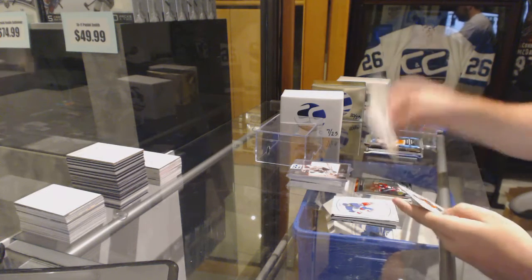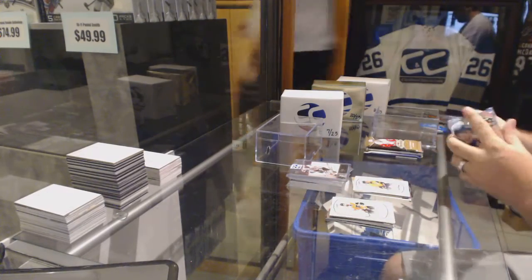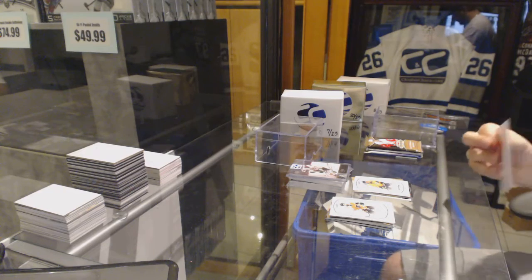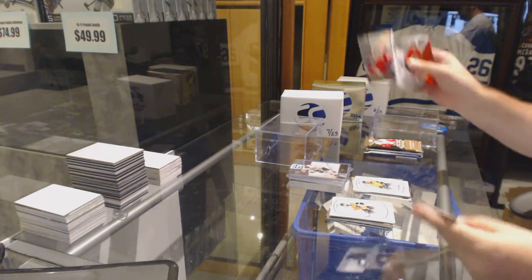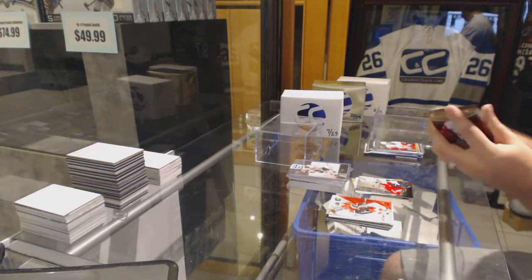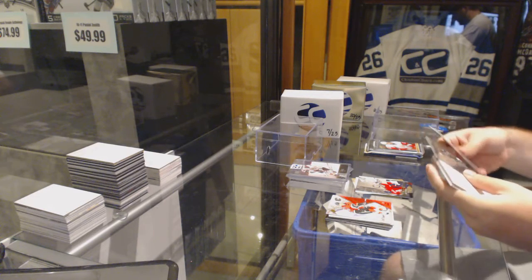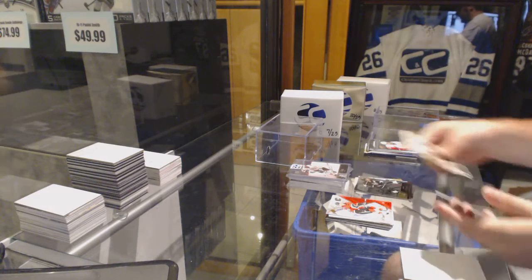We've got a gold of Dion Phaneuf and a Victor Arvidsson rookie. Alex Ovechkin Stick Wizards, and Anze Kopitar Flair Showcase.